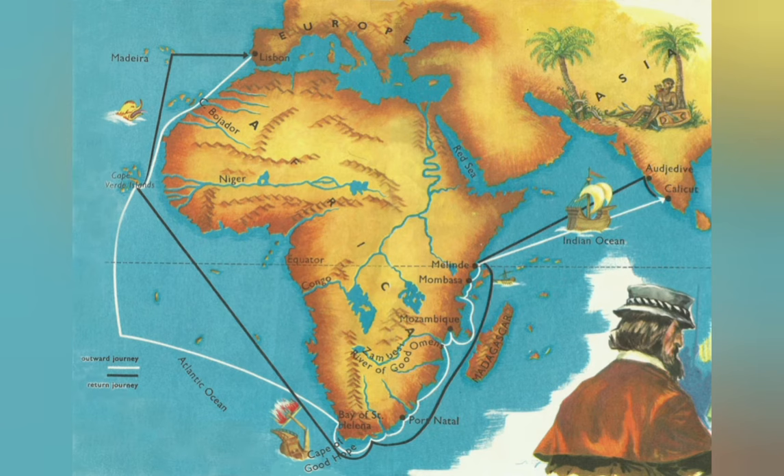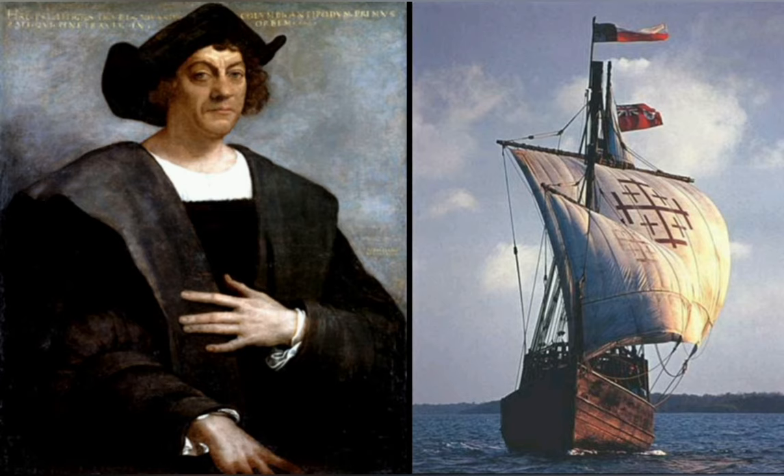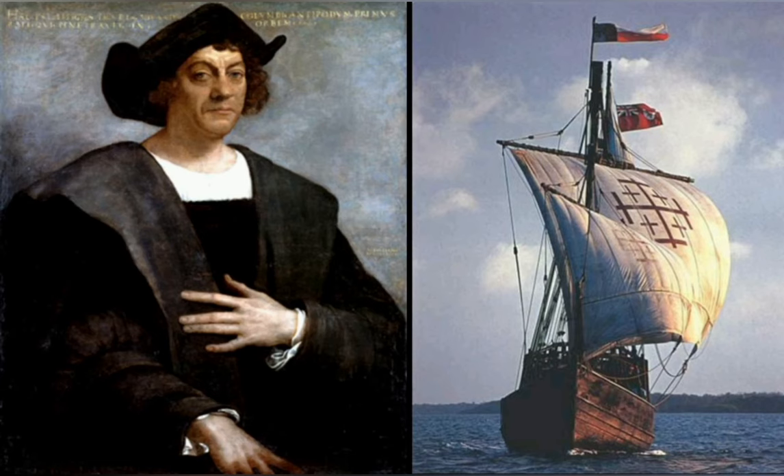In the end it would bring them all the way around the tip of Africa to India in 1497 under Vasco da Gama. And only a few years before, in 1492, Christopher Columbus had sailed Spanish models of the caravel across the Atlantic to America. All of this was due to the development of the caravel.